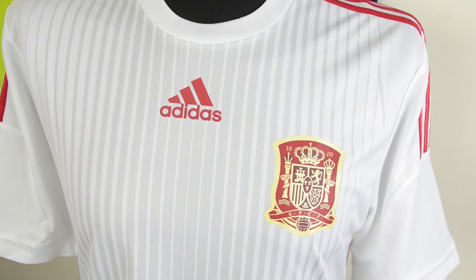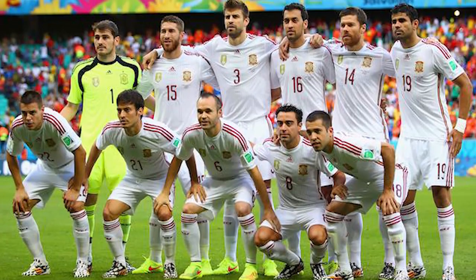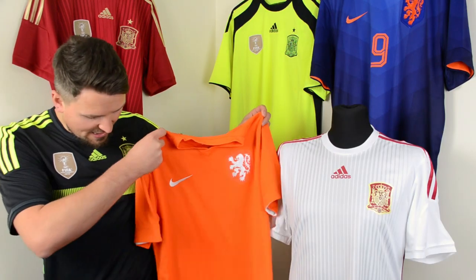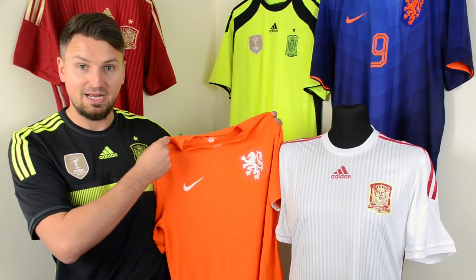And so Adidas were forced to create this white shirt at short notice specifically for Spain's opening game against Holland. In reality though, it was a harsh decision, as surely this Dutch orange wouldn't clash with the black away kit.